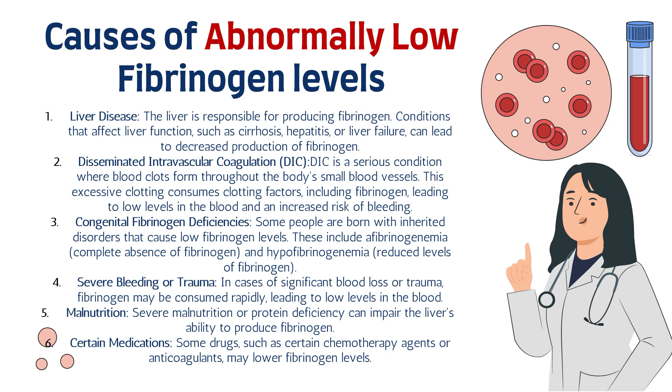Number three is congenital fibrinogen deficiencies. Some individuals are born with inherited disorders that cause low fibrinogen levels, including afibrinogenemia — the complete absence of fibrinogen — and hypofibrinogenemia, meaning reduced levels. Number four is severe bleeding or trauma — in cases of significant blood loss, fibrinogen may be consumed rapidly, leading to lower levels. Number five is malnutrition — severe malnutrition or protein deficiency can impair the liver's ability to produce enough fibrinogen.